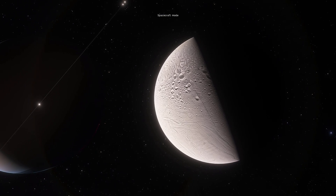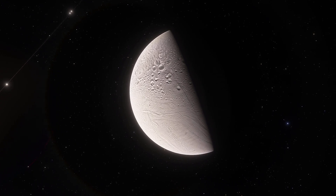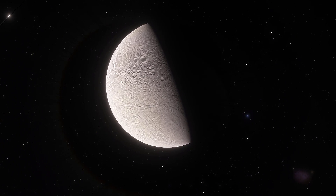And this in turn helped us understand not only what this moon may contain on the inside, but also gave us an idea of whether it's possible for life to exist here.